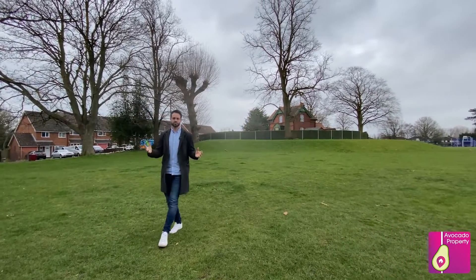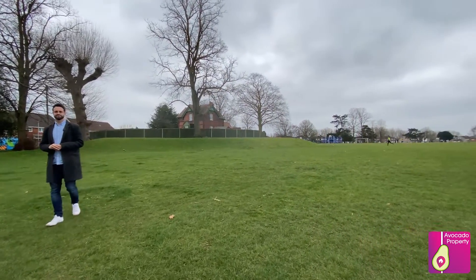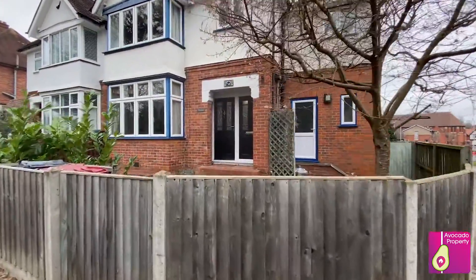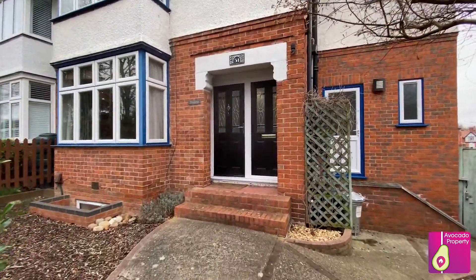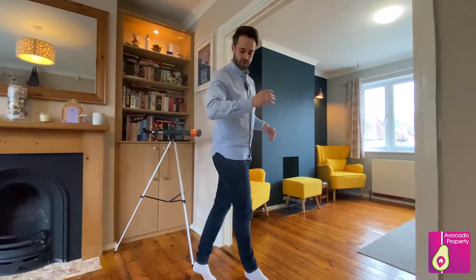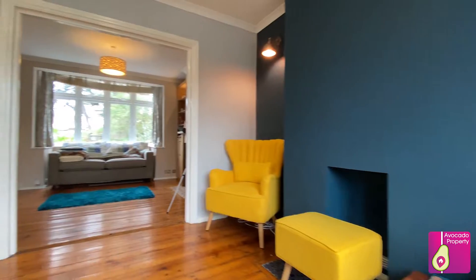Now I'm going to take you inside the home so you can see the rest. Welcome to this fantastic family home — this is one of the three reception rooms. As you can see, you've got stunning reconditioned wooden flooring and amazing character features.